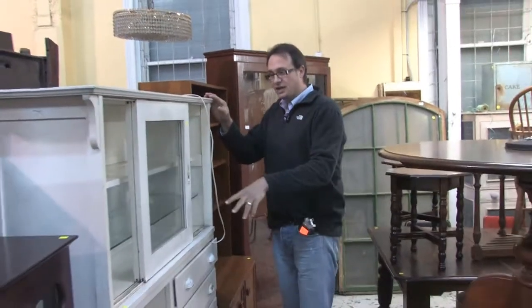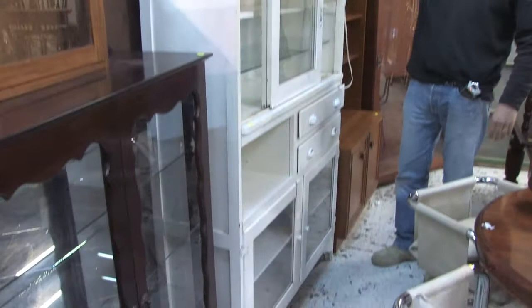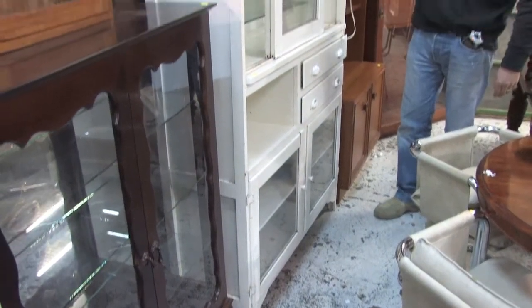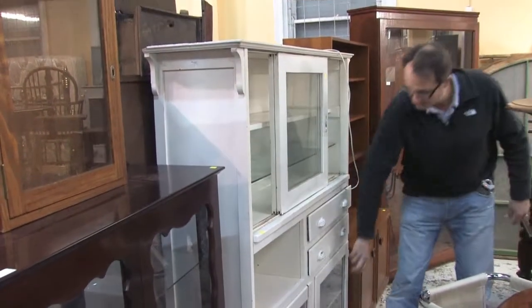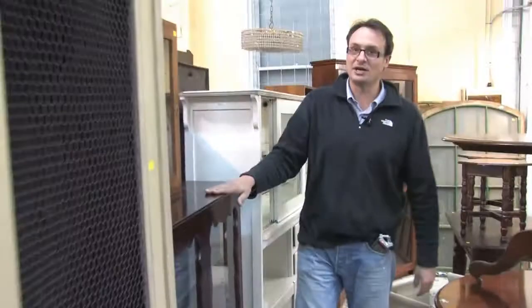Let's go and have a look at what's in furniture this week. We'll start here with this kitchen cabinet — this one's had the glass replaced but it's quite an interesting piece. These have really come into their own now, we're starting to see a little bit of a resurgence. Display cabinets are always quite good.